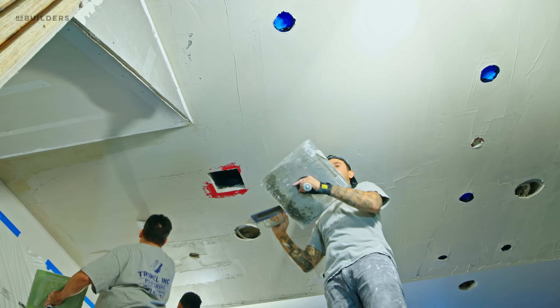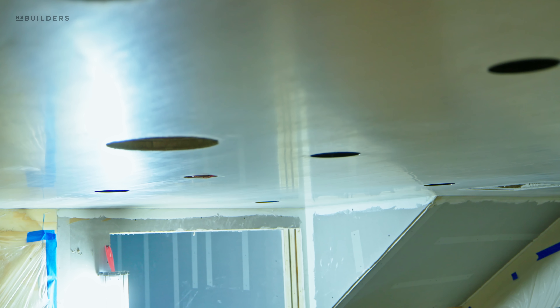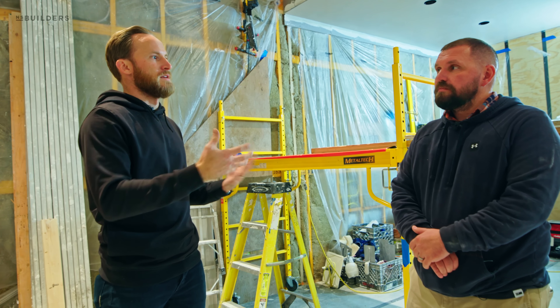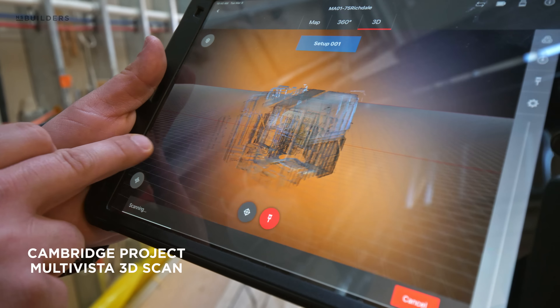Especially when it came to our plaster, which we're looking at now. Before we talk about that, I want to remind people: when we were ready to plaster, we 3D scanned this place. Why is that important to you, and how do you think we'll use that in the future?